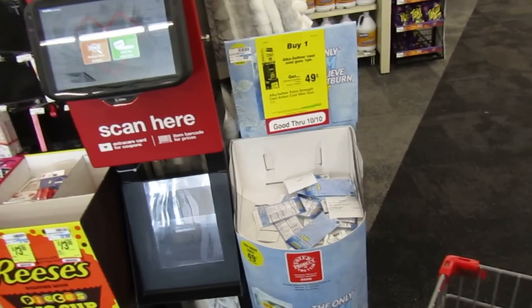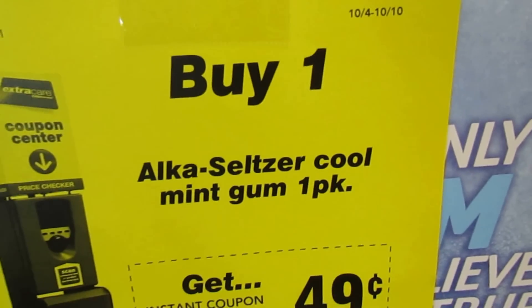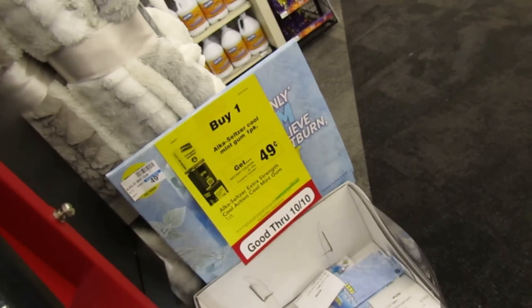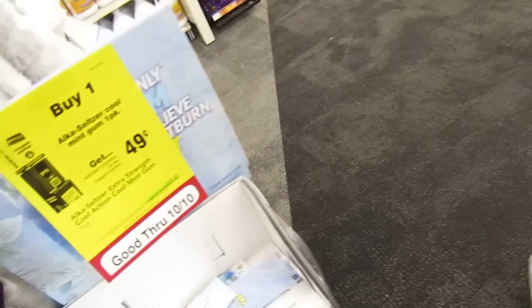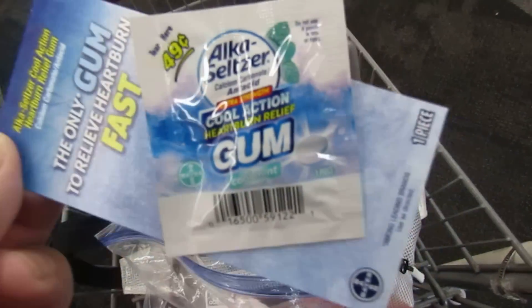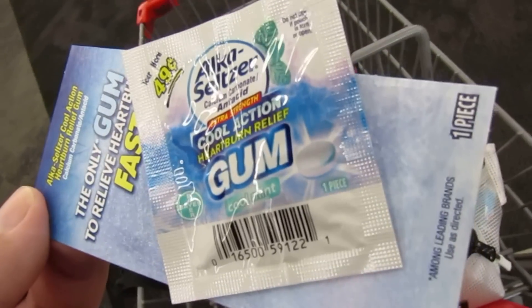Make sure you pick up your free gum this week — the Alka Seltzer one pack is 49 cents. When you purchase it at the register you're going to get 49 cents right back making it free. This is what it looks like — it's just one individual gum, but it's going to be free, so I'm going to take it.